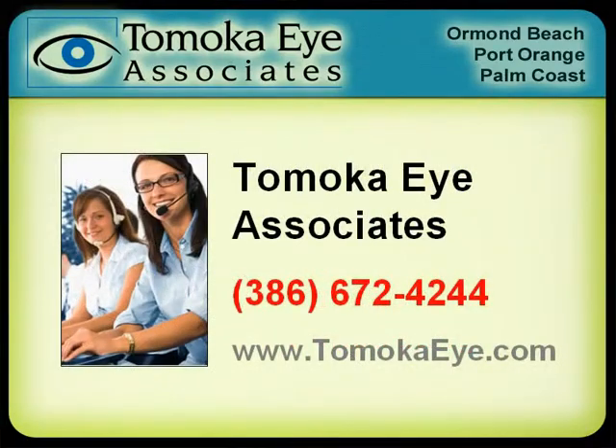For more informative videos like this, visit us at TomokaEye.com. Or if you would like to make an appointment to see one of our doctors, please call 386-672-4244.